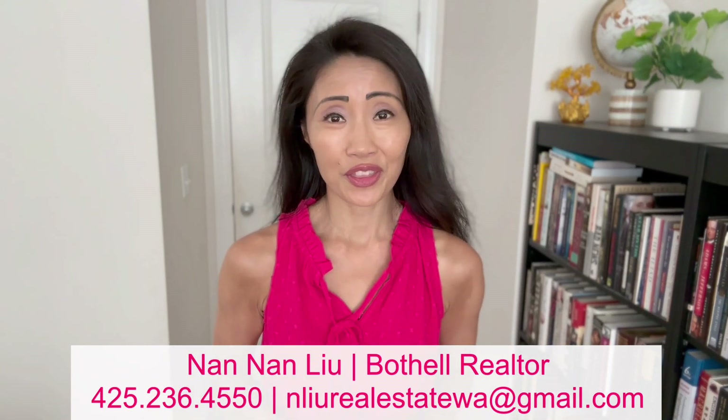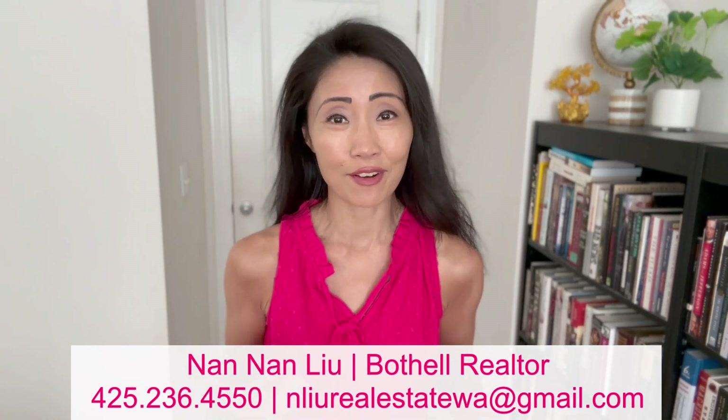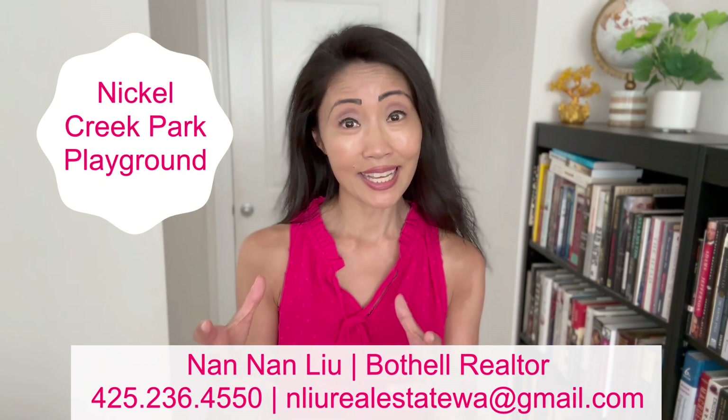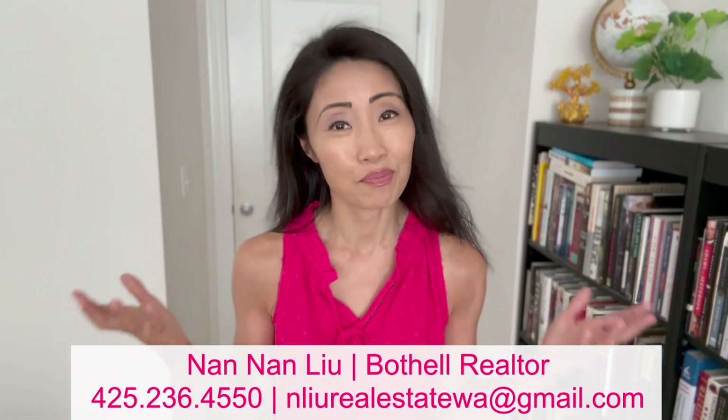Just a bit up north in Mill Creek, Washington, there is Nickel Creek playground right on 164th. It's small, quiet, great for quick play, and allows you to enjoy some peace and quiet.